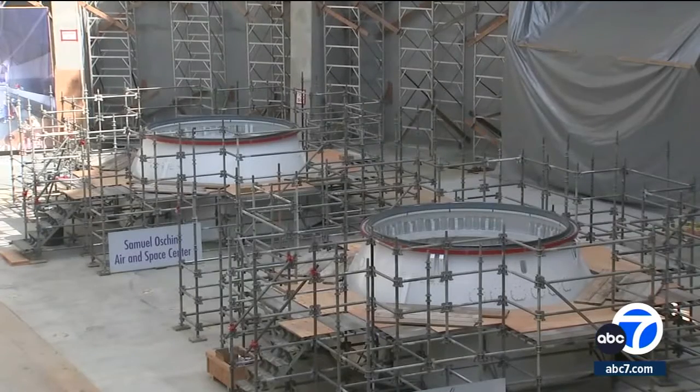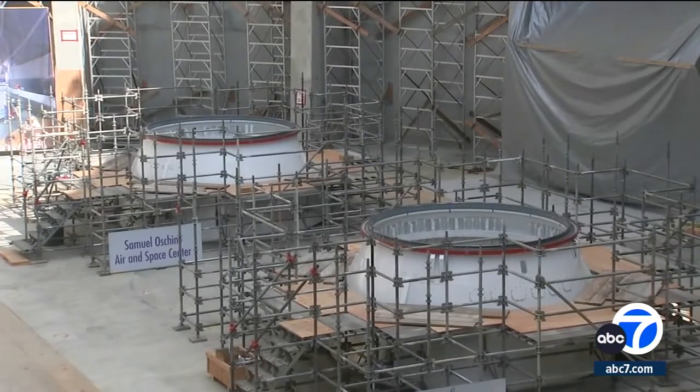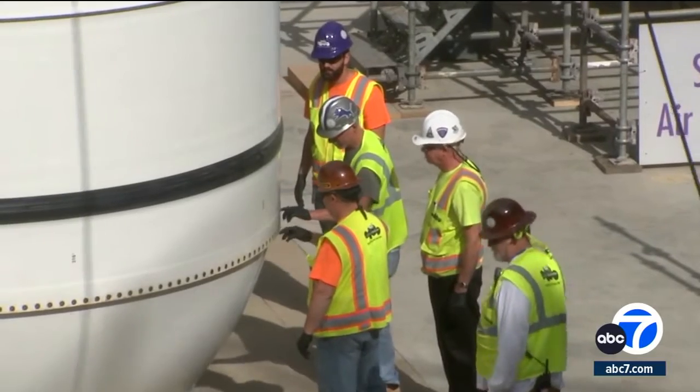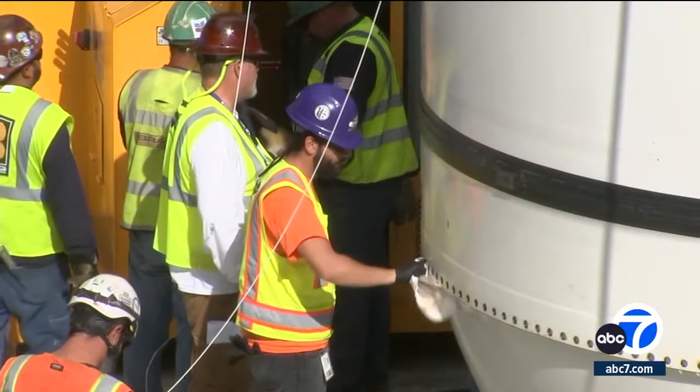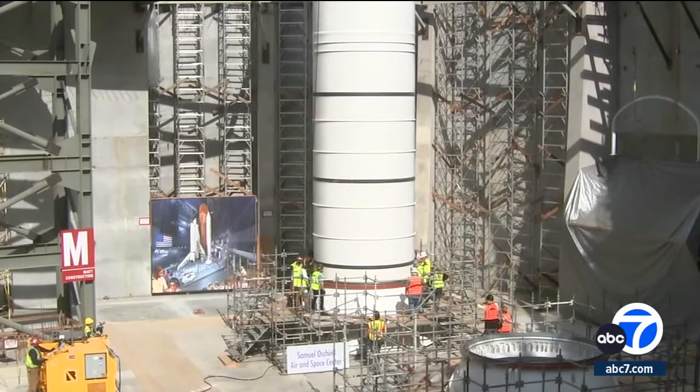The Endeavor has been on display here at the California Science Center for over 10 years now. The plan is to have the rocket boosters and shuttle in a vertical display. Once everything is in place, construction on the 22-story facility will continue.